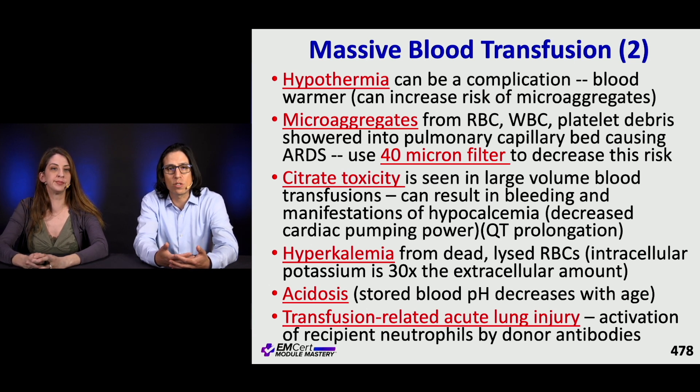Acidosis occurs with massive transfusion because stored blood pH decreases with age. There's also TRALI — transfusion-related acute lung injury — which is the activation of recipient neutrophils by donor antibodies. It's a decreasing phenomenon, mostly related to large-volume plasma transfusions, but if you're giving a massive transfusion protocol you're usually giving a lot of plasma.